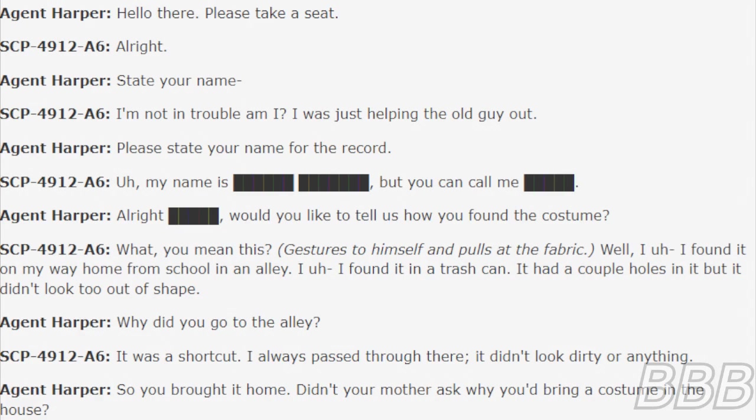Agent Harper: Please take a seat. SCP-4912-A6: Alright. Harper: State your name. A6: I'm not in trouble, am I? I was just helping the old guy out. Harper: Please state your name for the record. A6: My name is Beep, but you can call me Beep.